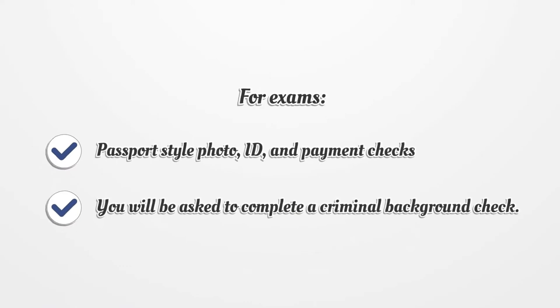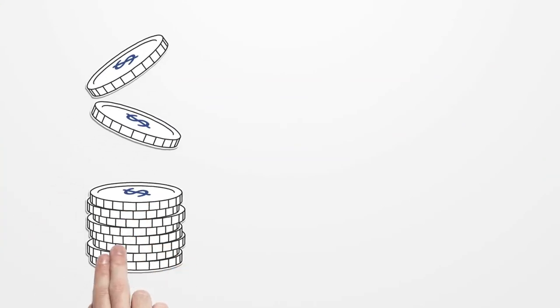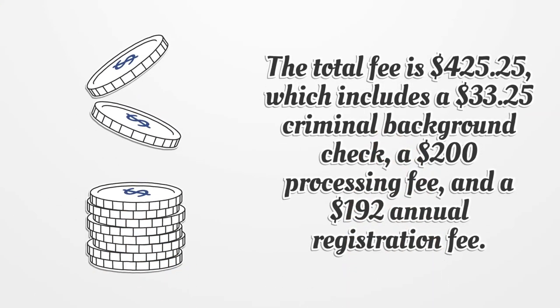For exams, you will also need a passport-style photo, ID, and payment checks. You will be asked to complete a criminal background check. The total fee is $425.25, which includes a $33.25 criminal background check, a $200 processing fee, and a $192 annual registration fee.